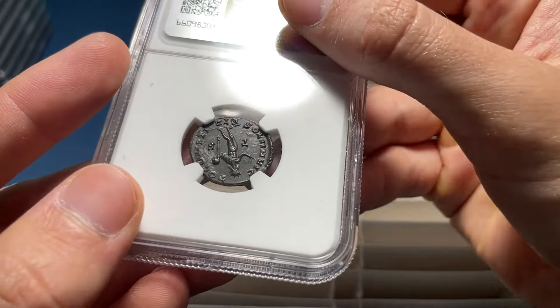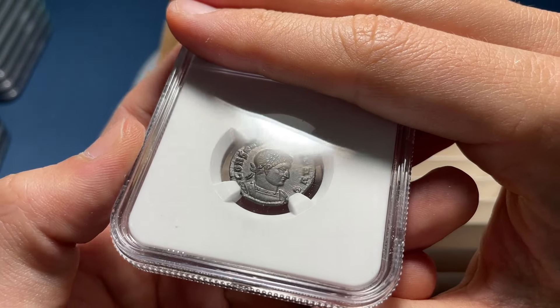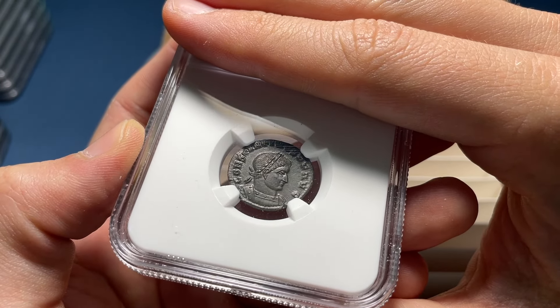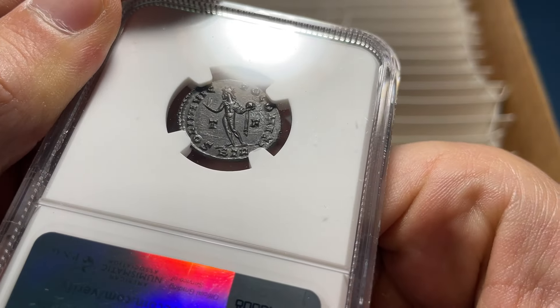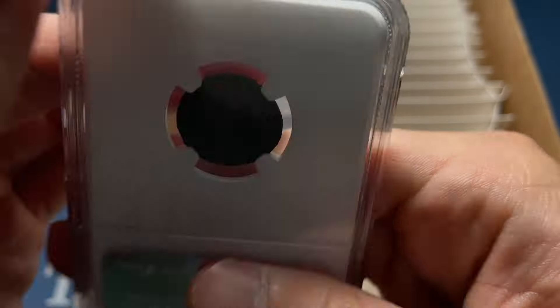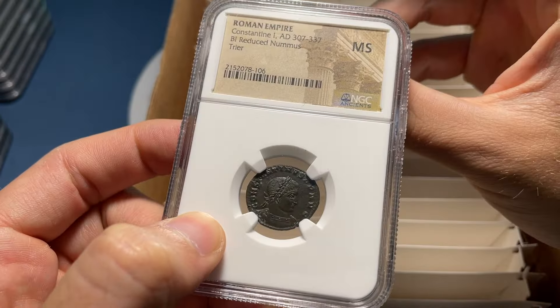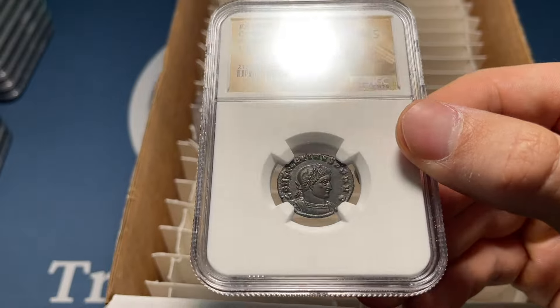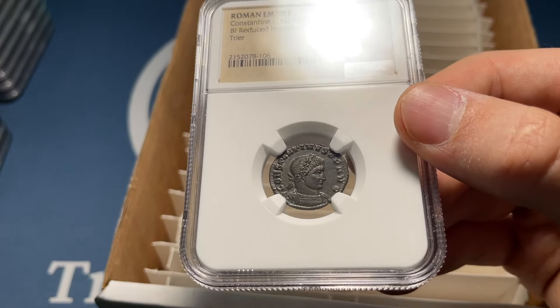Last but not least on what's been a super informative and interesting unboxing — I'm going to say Choice AU because there's so much detail in the face. Let me try to get this right. I'm going to drop it to AU — I'm just going to say AU. Mint state! No way. Let's go! That is awesome. I've been really shocked that there's been mint state coins in this group.